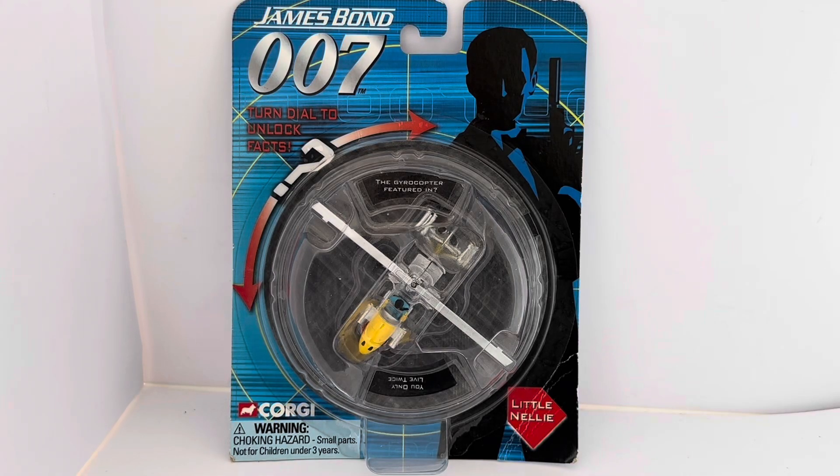Hello and welcome to another video for MotorStatch Toys Games Collectibles. Today we are looking at the 2006 release by Corgi from their James Bond 007 series of 1:64 scale diecast model vehicles. This particular series came on turn dial trivia pack cards, so each model sat in a twist dial and gave you trivia on the particular Bond movie or the model it relates to.